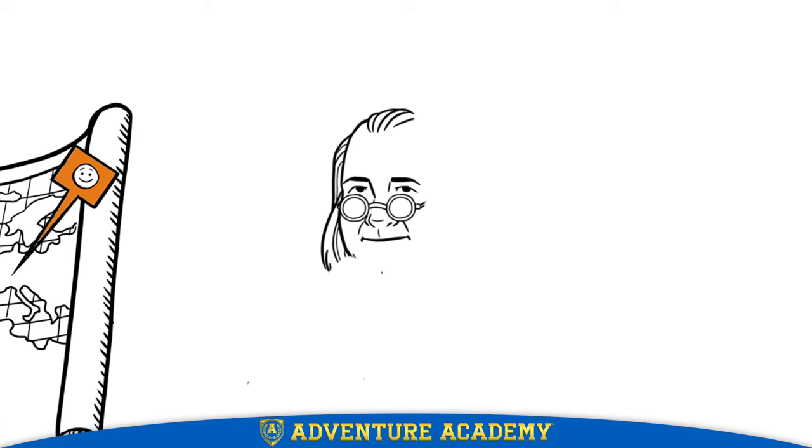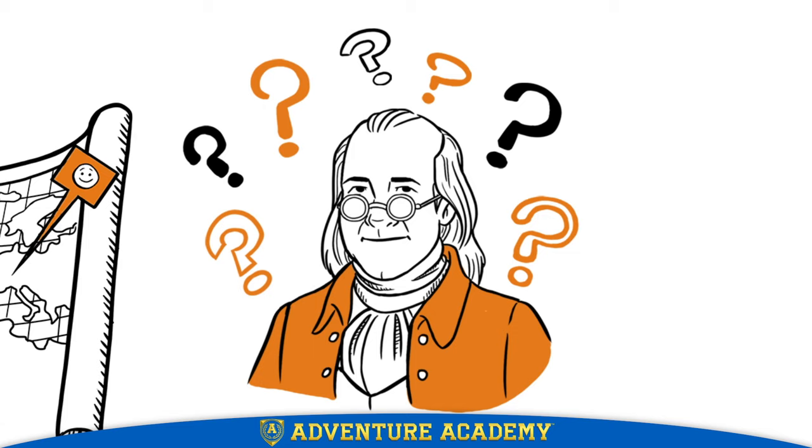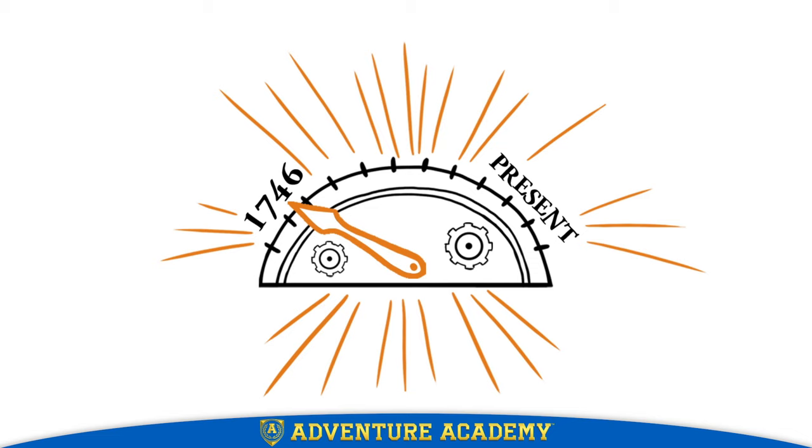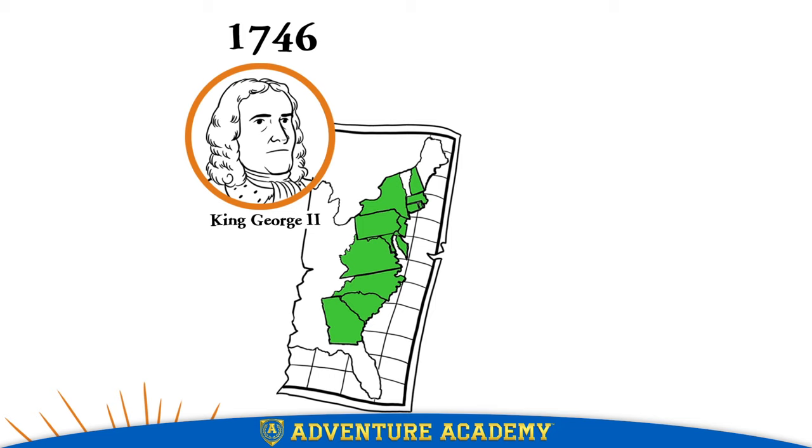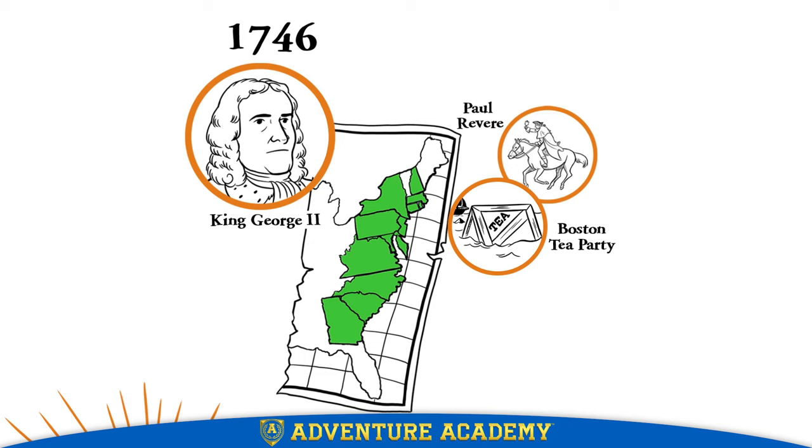How did he do it? How did one person come up with the ideas for so many useful inventions? To find out, let's go back to the 18th century, when Benjamin Franklin was 40 years old. 1746. The 13 American colonies are in the iron grip of King George II of England. It will be years before people hear about the Boston Tea Party, Paul Revere's midnight ride, or a Revolutionary War general by the name of George Washington.